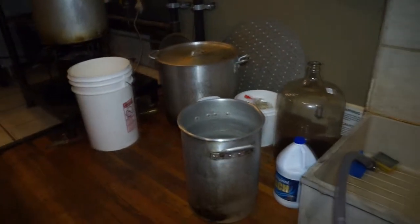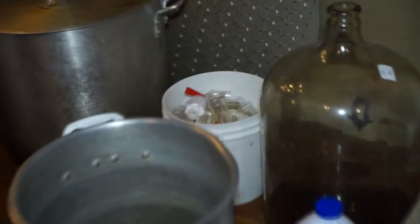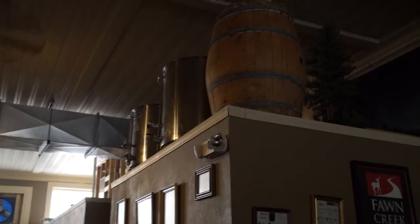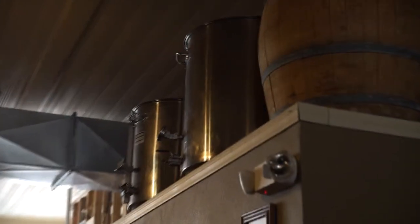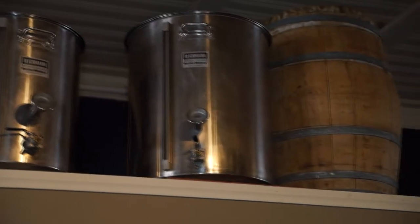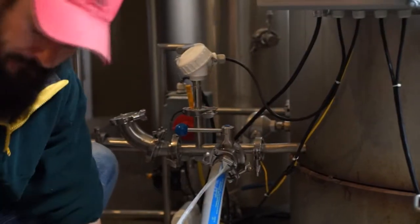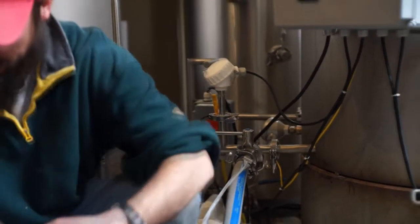Eventually we bought an aluminum 15-gallon pot and did that for eight years or so. Until we got the Blichmann 42-gallon and a 35-gallon, which I practiced on for about two months before we opened here. I brewed on them here for two years.